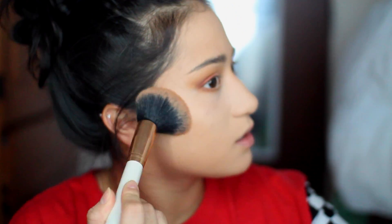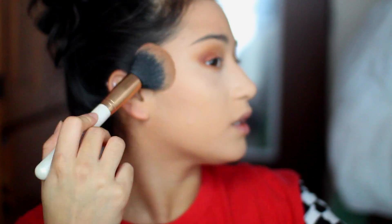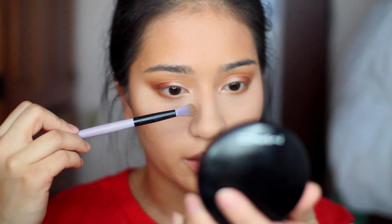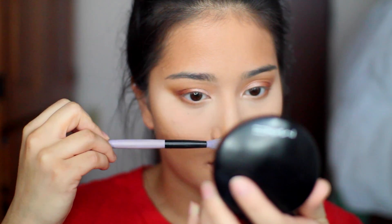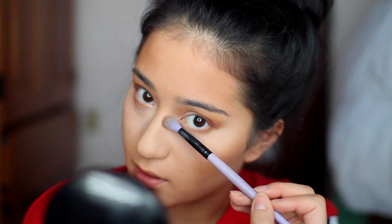Now I'm taking this fluffy brush and my MAC Mineralize Skin Finish in the shade Give Me Sun, and warming up my cheeks. I don't really contour like I used to — I really just like to warm up the face and define. This is a really great shade for me. I also like to hit up the temples of my forehead to make it look smaller, just because my forehead's a little bigger than I want it to be. Then I contour my nose using this brush, going along the sides to make it look slimmer.